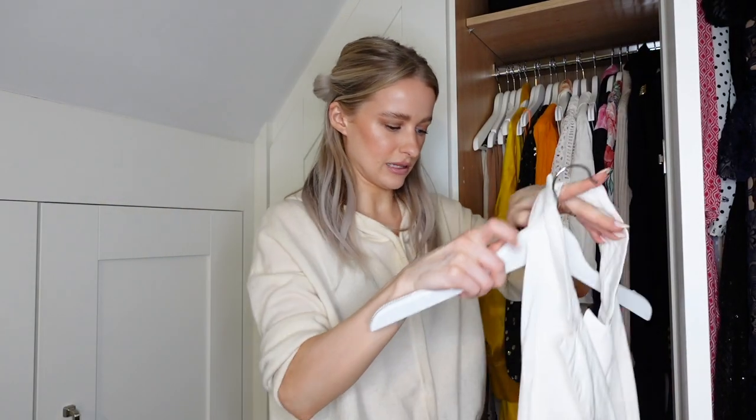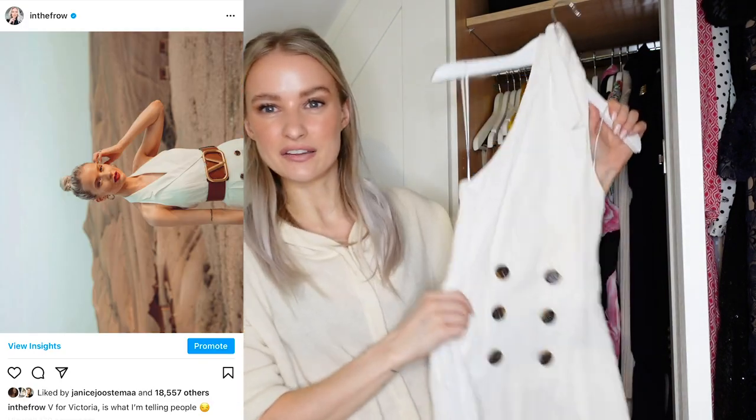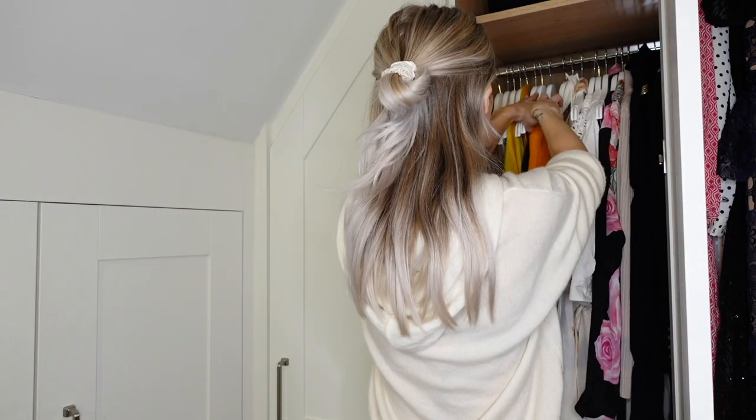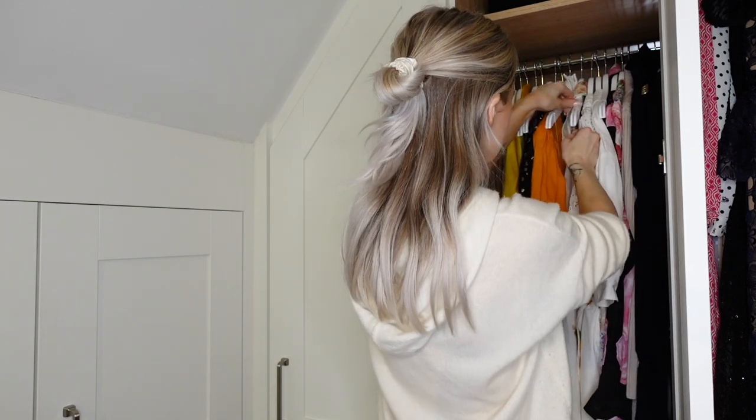I'm going to keep this one - a little halter neck jumpsuit number. When it's ironed it is beautiful, like a big belt. Well that looks great now - there's a good amount in there, it's full but it's not absolutely bursting at the seams.